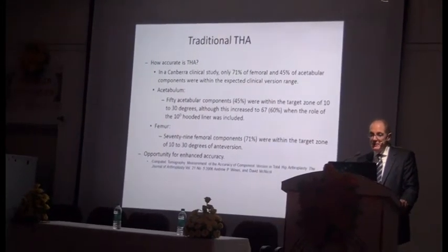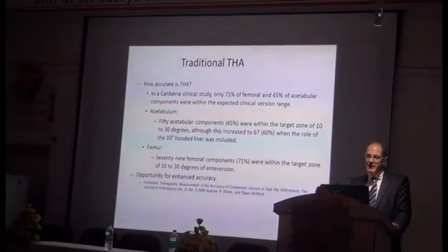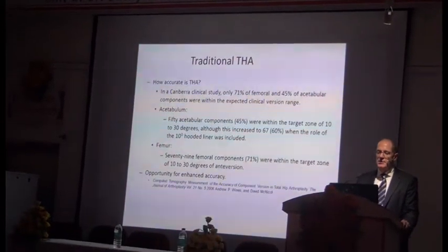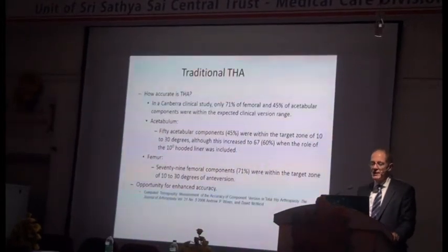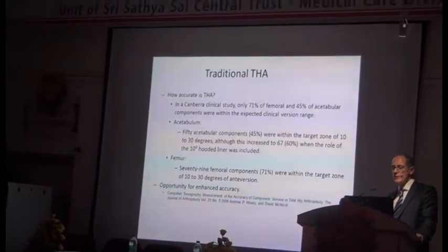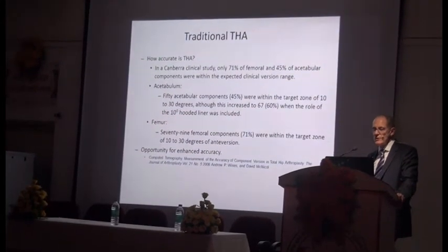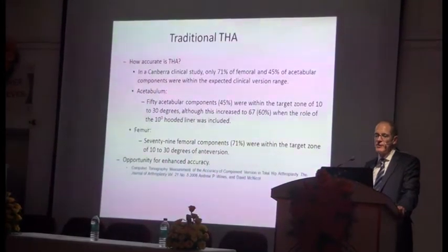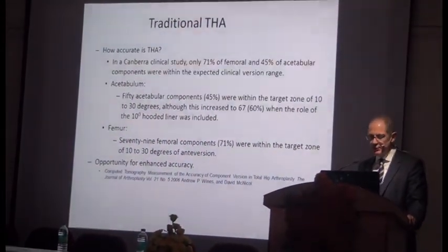In putting hips in the normal way, a study of 100 cases showed only 71% of the femoral and 45% of the acetabular components were within the predicted range. Of the acetabular components, 45% were in the target zone of 10 to 30 degrees of version, although this increased to 60% when a hooded liner was introduced. So there is a big opportunity for improved accuracy.